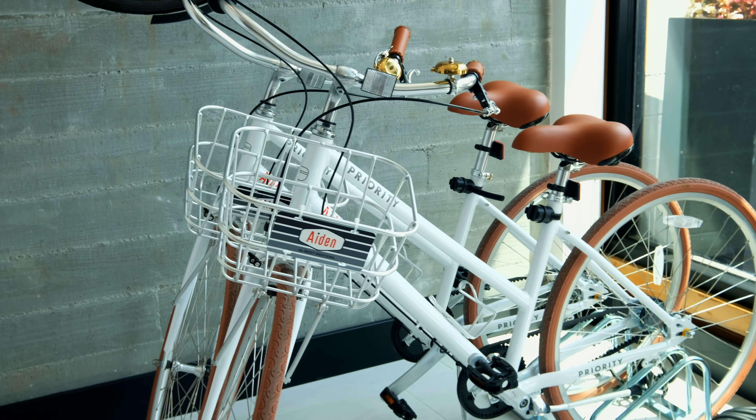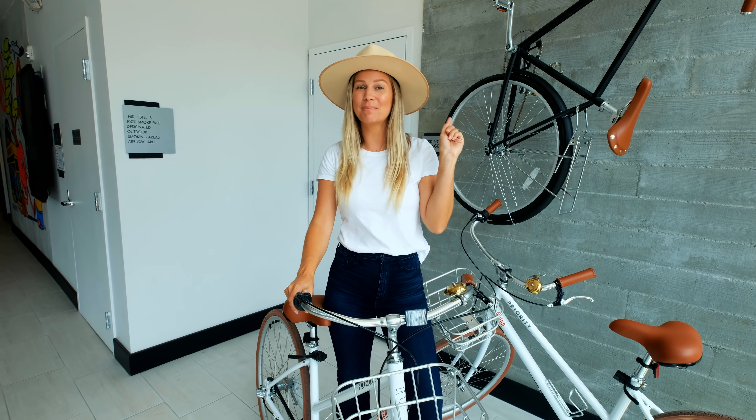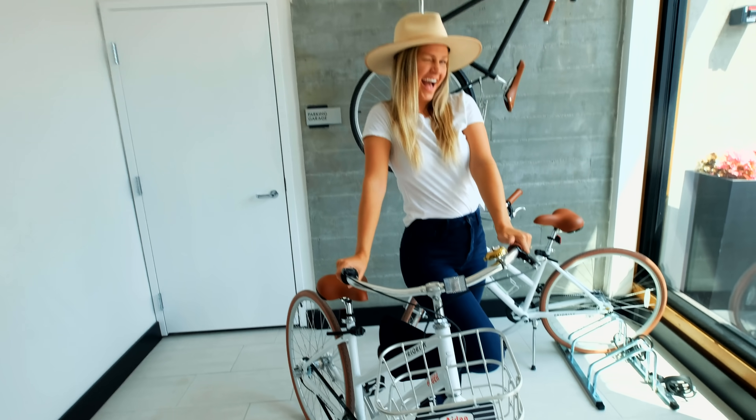One of my favorite things about staying at Aiden is they have complimentary bikes for guests to use. Berkeley is super bikeable, so let's take this thing for a spin and check out some of the best things to see and do in the city.